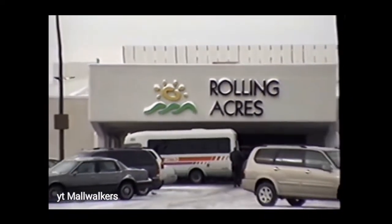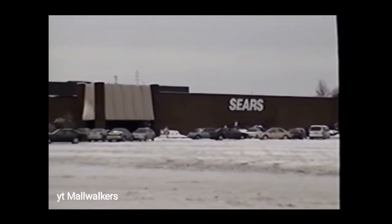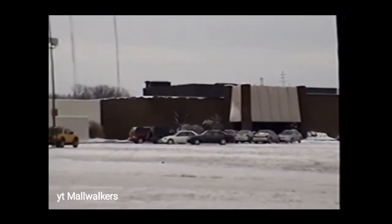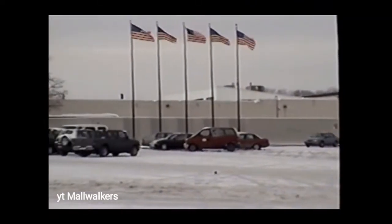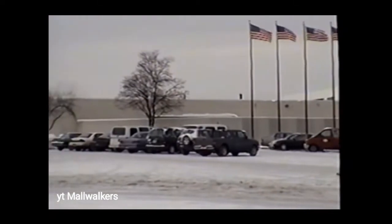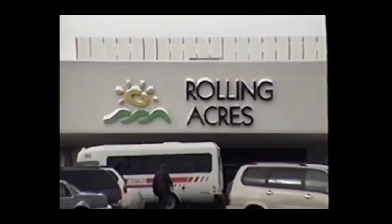Rolling Acres was a massive mall for the area with over 150 storefronts. It was built on 260 acres in southwest Akron, which is notably the home of LeBron James and just south of Cleveland. There is a lot of information here, but I'll try to hit on all the key events across its nearly 35 years of operation.